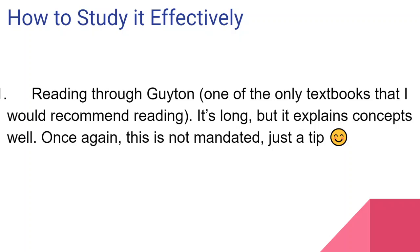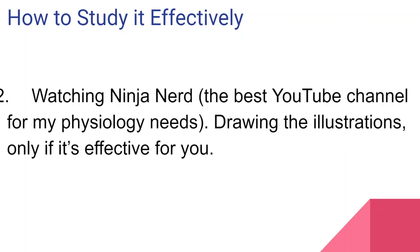At my university, they make lecture slides out of Guyton. You can also read through Pocket Guyton if you want — it's like a smaller version of Guyton. I would not force anything on you. Reading textbooks is really a choice; it's not mandated. So make the best choices for your most effective learning.